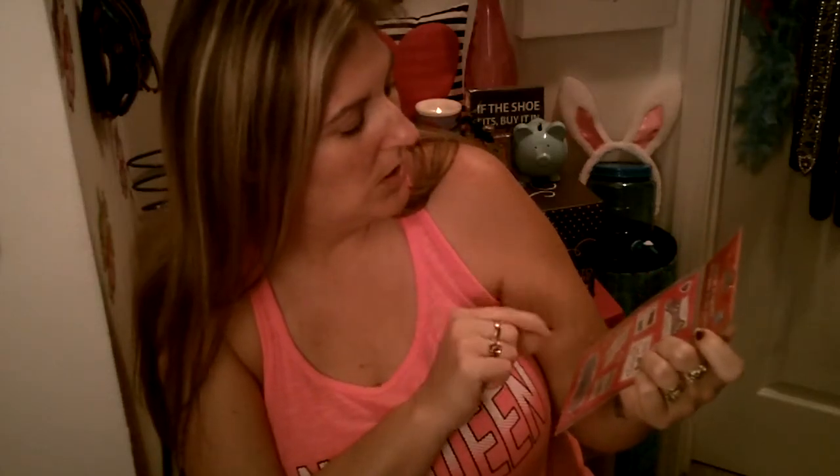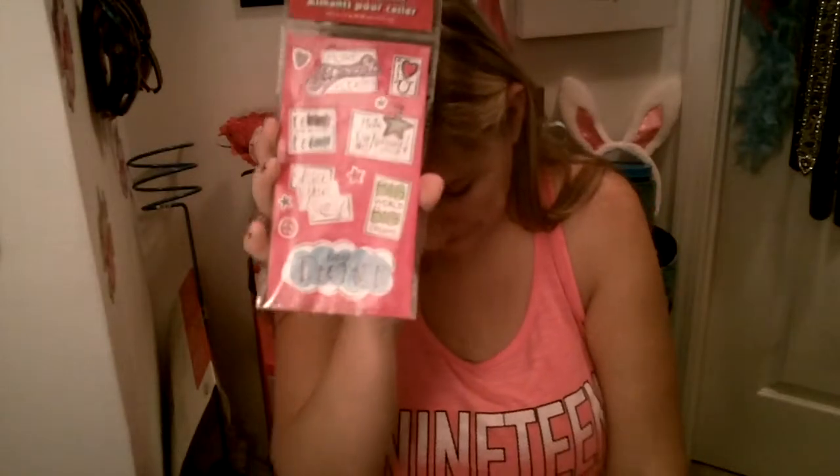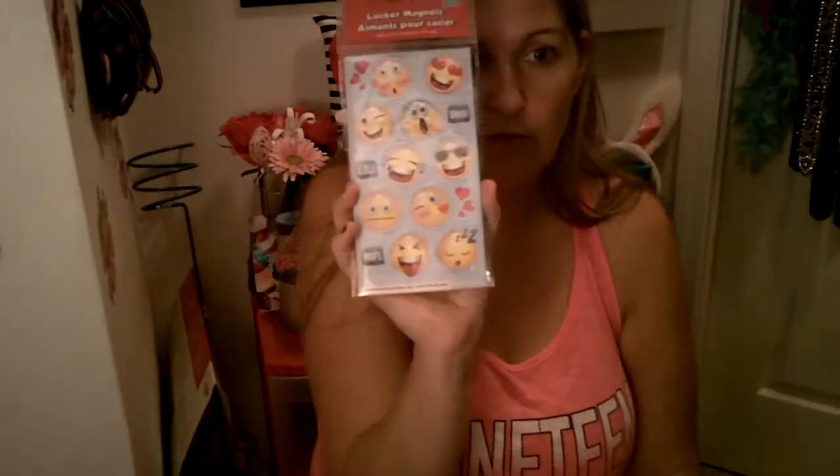I found these locker magnets — they're 10-count. This one says: 'More sparkle, please,' 'I love you,' 'Hello,' 'I'm awesome,' 'Be kind and you'll be cool,' 'Share your smile,' 'Big world, big dreams,' and 'Daydreamer.' Then it just has little hearts, peace signs, and stars. The other one I picked up was also a 10-count and had cute little cats and dogs. It says 'Smart and cute' and 'I love nerds' — I thought that was adorable. And then the other one, also a 10-count, had little emojis.